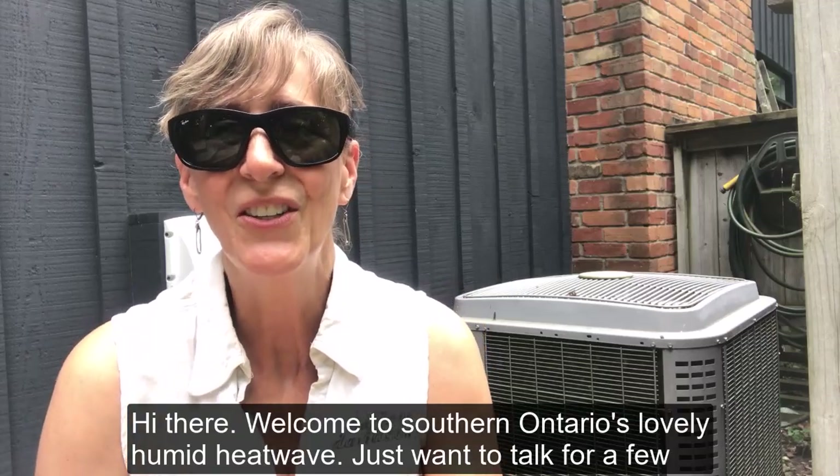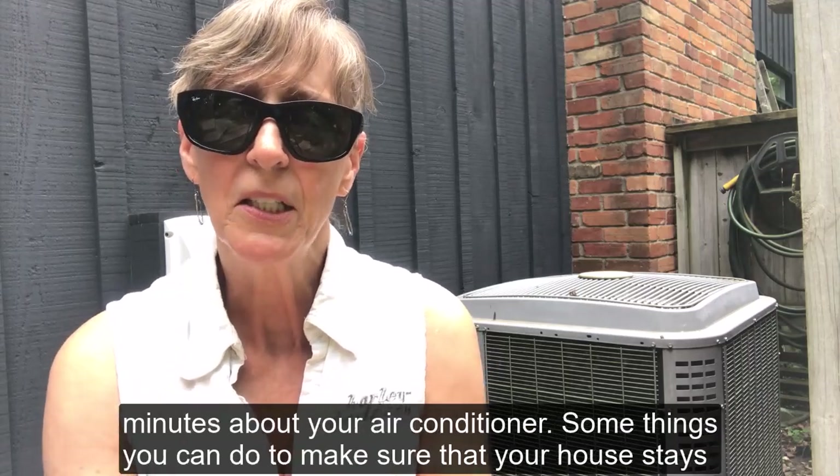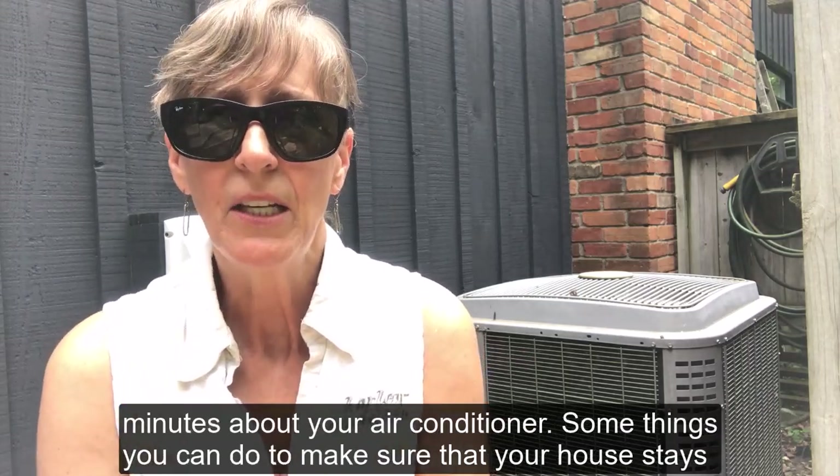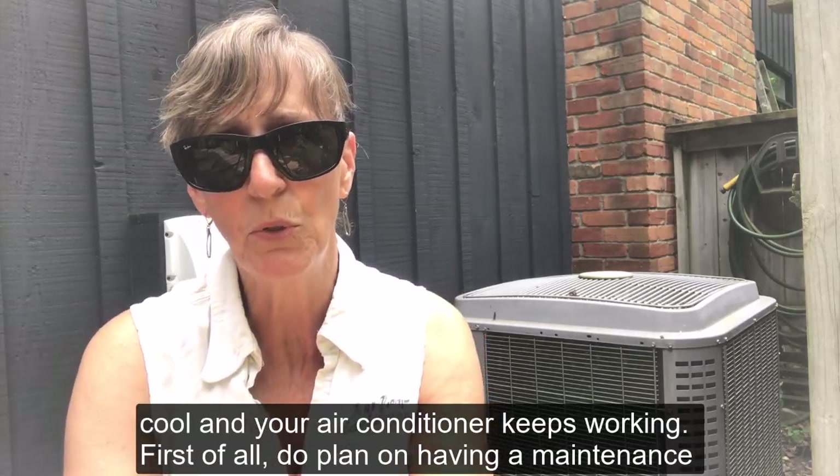Hi there, welcome to Southern Ontario's lovely humid heatwave. Just want to talk for a few minutes about your air conditioner, some things you can do to make sure that your house stays cool and your air conditioner keeps working.